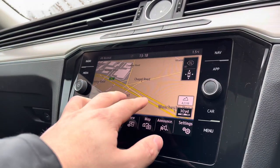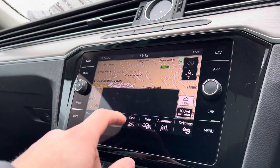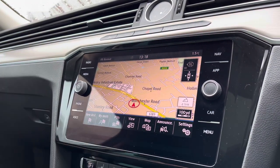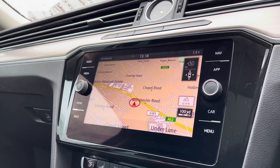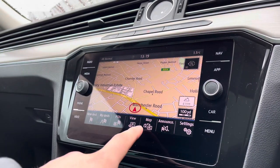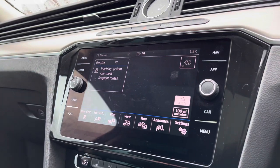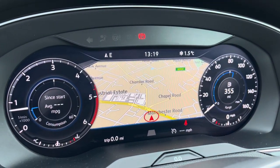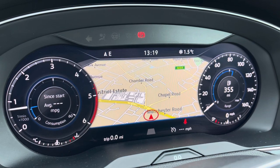When going into navigation, you have this incredibly detailed display which will keep you on track to your required destination on the best possible route. It really will fill you with confidence and allow you to broaden your horizons when travelling, and displaying the navigation cluster makes it really easy to follow as you can keep your eyes on the road and glance down to see your route directly.